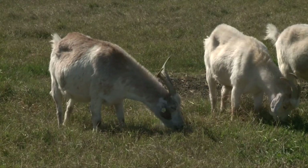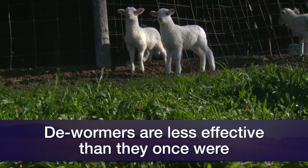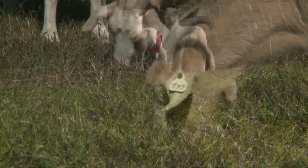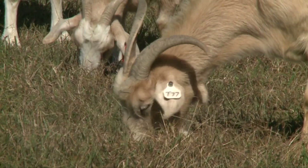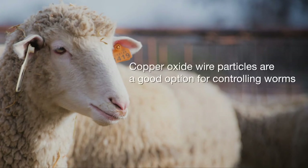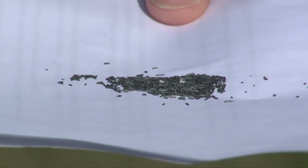Most sheep and goat producers are aware that the biggest health problem in small ruminants is gastrointestinal parasites, or what we commonly refer to as worms. Most also know that the dewormers we use to combat those parasites are not as effective as they once were, so we need to use other management tools. One of those tools is a product called copper oxide wire particles — just little wire particles that we put into little boluses.